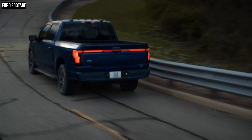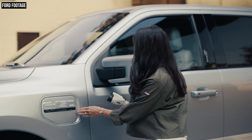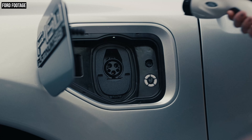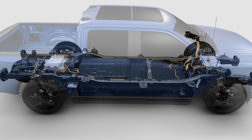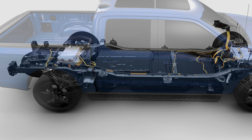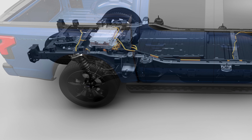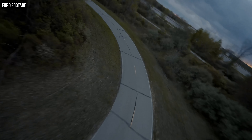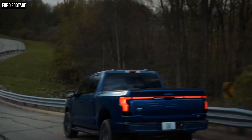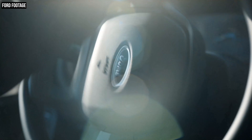The standard range battery pack is going to get you 230 miles of range before you'll need a recharge, while the extended range battery will give you up to 300 miles of range. The weight of those battery packs, along with an independent rear suspension — this is actually the first independent rear suspension that Ford has placed into an F-150 — those two things combined with the Lightning's overall lower center of gravity provide a more stable ride than its gas and diesel-powered counterparts, while also reducing steering roll.